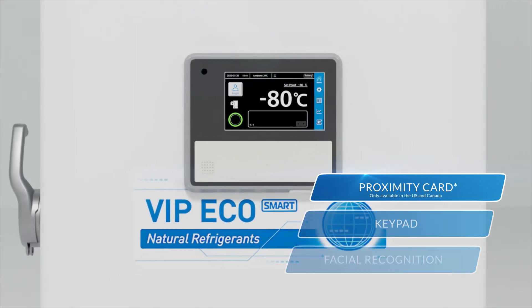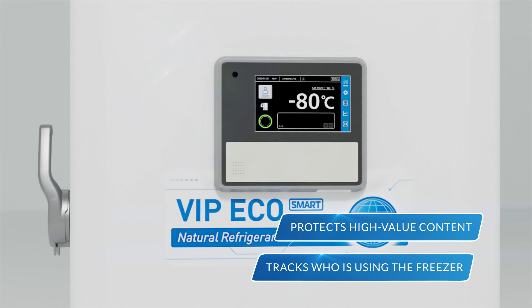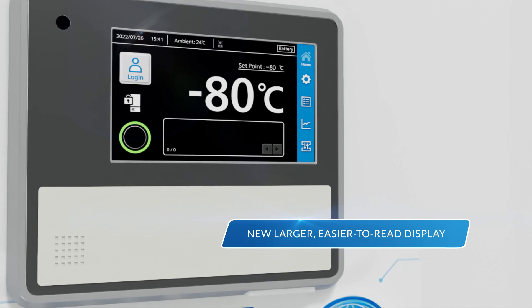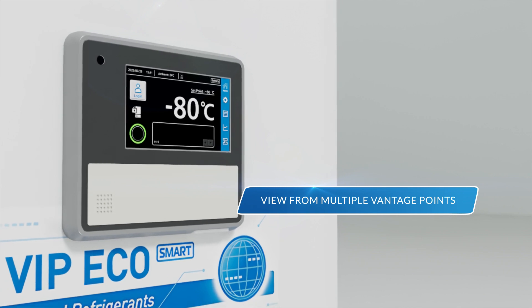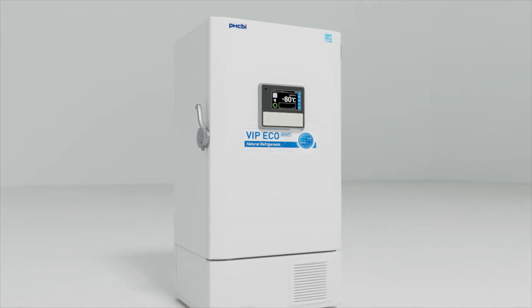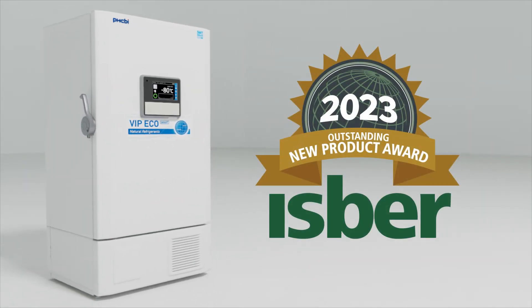This enhanced security protects high-value content and tracks who's been using the freezer. Additionally, the MDF DU703 VHA features a new, larger, and easier-to-read display that allows users to view it from multiple vantage points — especially vital in an environment where multiple freezers are in use.